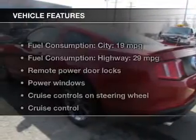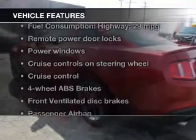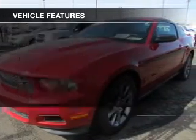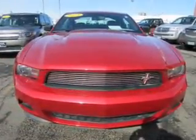The features include digital audio input, an auxiliary input, aluminum rims, an adjustable tilt steering wheel, cruise control, keyless entry, a trip computer, privacy glass, air conditioning, and power windows.